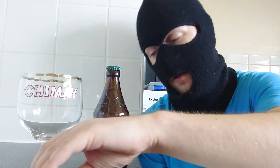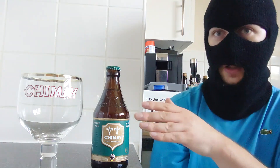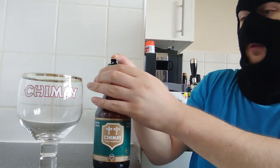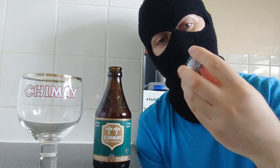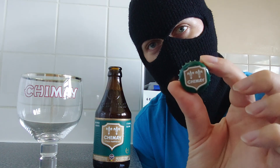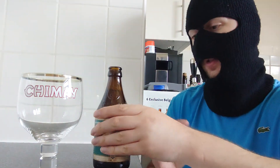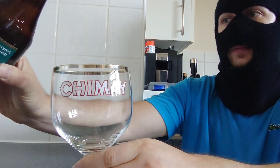Chimay 150 is the latest and strongest in the series. Excluding the barrel-aged stuff which is about 10.5%, among the smaller Chimays — blue, red, gold — this is the strongest. Looking forward to this. Beautiful hiss opening it, a bit of smoke coming off the cap. Apparently this is a blonde in style. Let's pour.